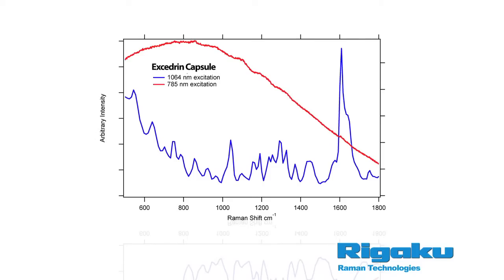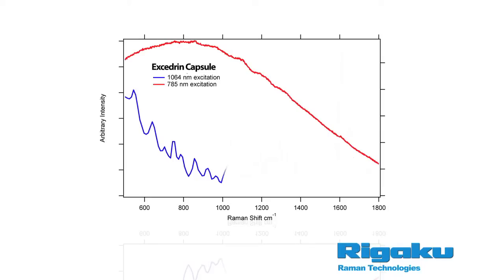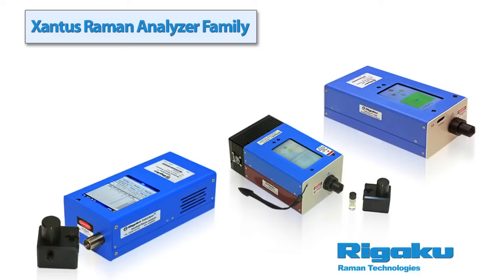This is a spectra of the over-the-counter pain reliever Excedrin. When 785 nanometers excitation was used to measure this sample, no clear Raman bands were seen and no identification of the material was possible. However, with the 1064 nanometer excitation, there are clear and clean Raman peaks from the materials and identification is possible.